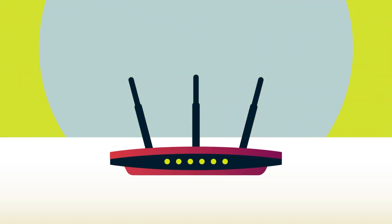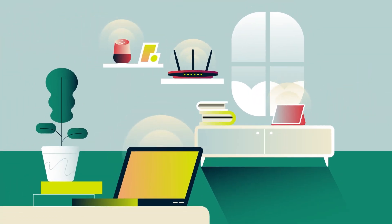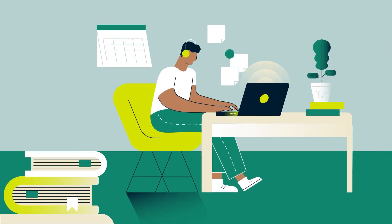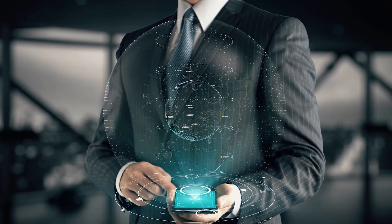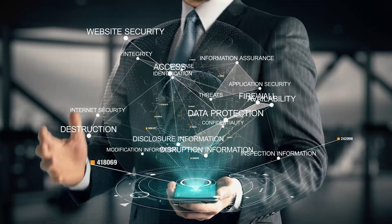Now, when you connect your VPN to your Eero router, you'll be able to encrypt your Wi-Fi traffic on your devices without limit and without having to go through the setup process device by device. The best VPNs for Eero routers can help secure your network so that your Wi-Fi traffic is encrypted and your identity online remains private.